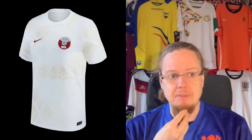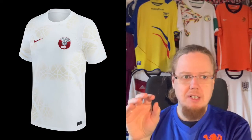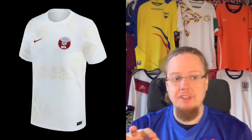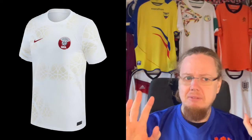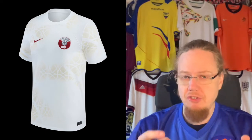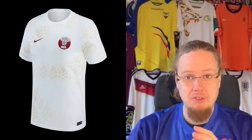I actually like the white jersey a tad better. It's the more traditional way of placing crest and logo, and I like the pattern — circles intersecting and a wavy in-and-out design supposedly harkening back to the pearl fishing traditions in Qatar. This one doesn't look bad at all; it's interesting. Worn with dark red pants, I think it could make for a really, really good look. I want to give this eight stars.